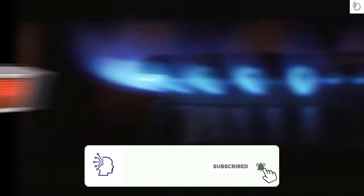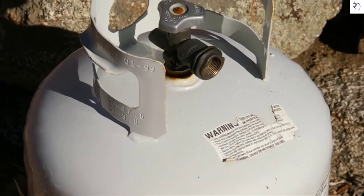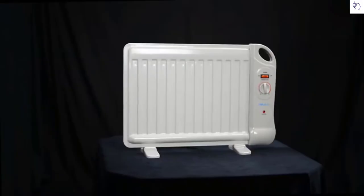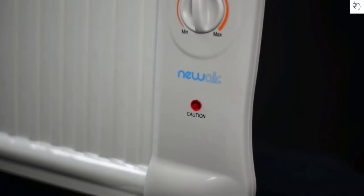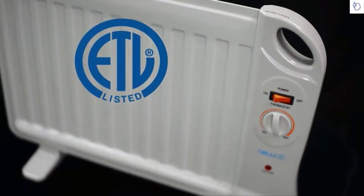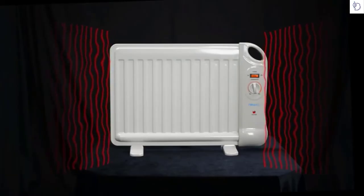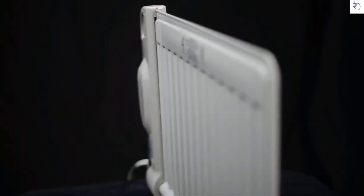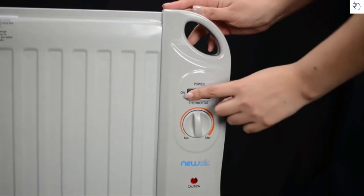Ordinary heaters work by burning gas, which can be dangerous, needs regular servicing, and poses a risk of fire — not to mention exposure to toxic vapors. The AH-400 uses a special system of circulating oil, so it keeps radiating heat even when not using any electricity at all. Advanced safety features meet ETL standards and include overheat protection and a tip-over switch that automatically shuts off if the unit gets close to overheating.